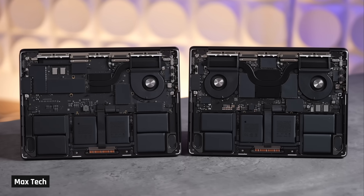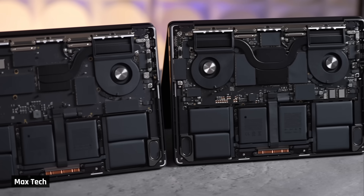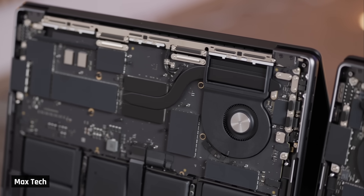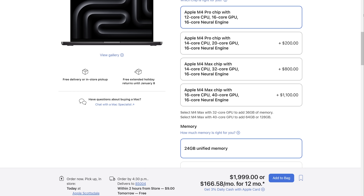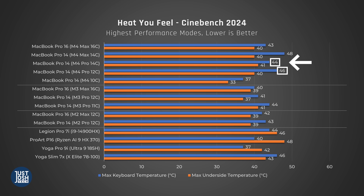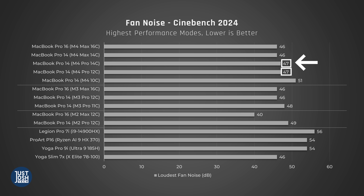MacBook Pros with an M4 Pro or Max chip have a more robust two-fan cooling solution; the cheaper 14-inch MacBook Pro with the M4 processor only has one. If you're choosing between the M4 Pro 12 or 14 core, get the 14 core — we were surprised that it not only performs a little better than the 12 core, but runs a tad cooler under max load for the same fan noise, perhaps due to processor binning.